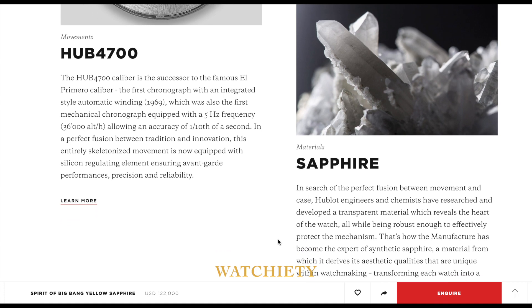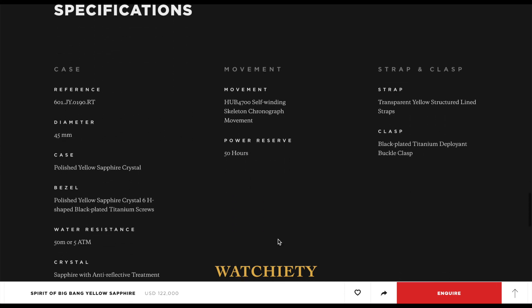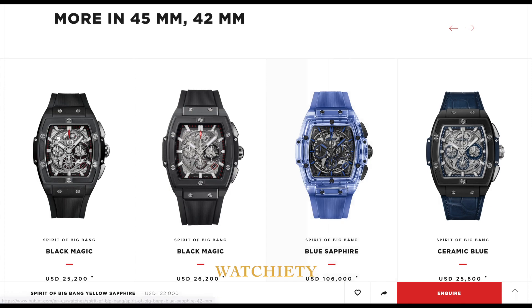If you like more of this, make sure you click subscribe and click on the bell icon, and at Watchiety we will keep you updated on everything that's going on in the watch world.